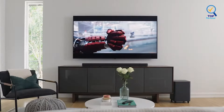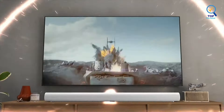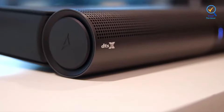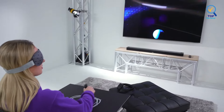Hi everyone, in this video we'll talk about the 7 best soundbars on the market. We made this list based on our personal opinion and lots of research, and have listed them based on quality, durability, performance, price, and more. You can find the purchase link for all the products mentioned in this video down in the description below, so without wasting any more time let's jump to the video.